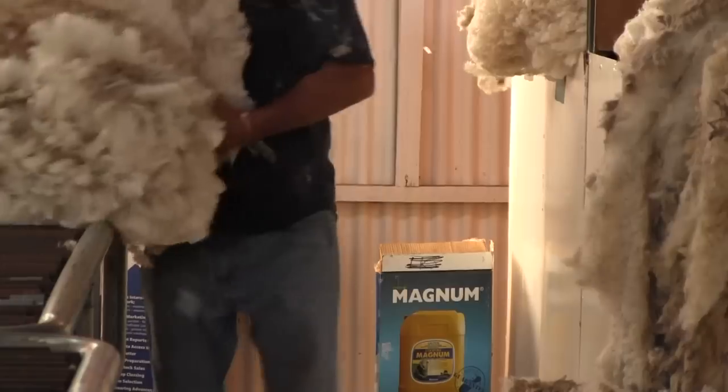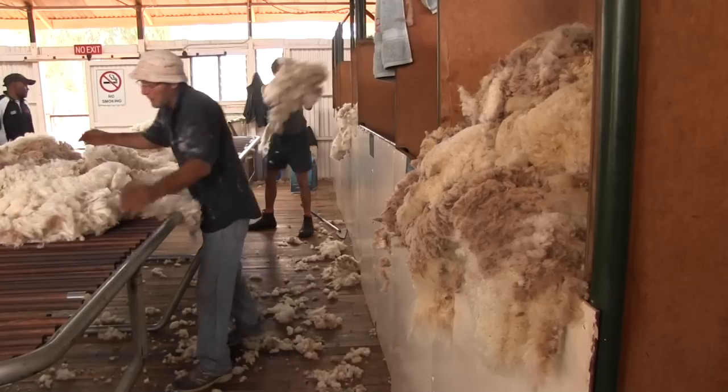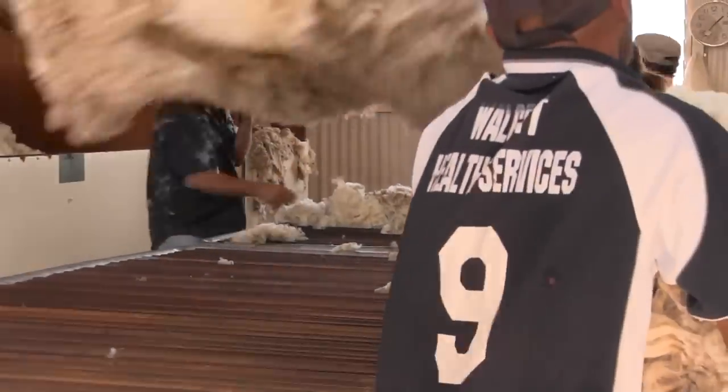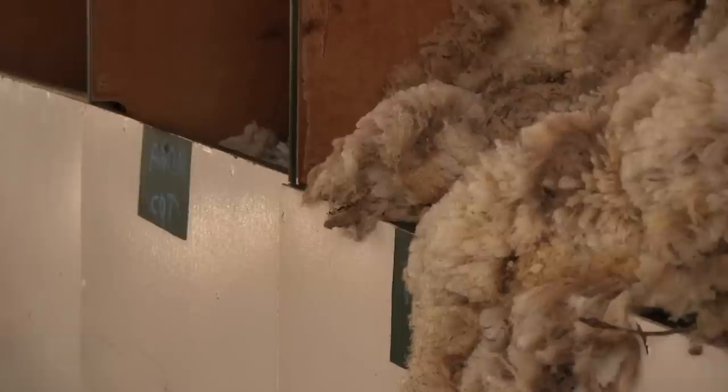The modular bins allow us to change the shape and design of the shed. It's been particularly important this year where, after a couple of big heavy seasons with a lot of grass around, we've been able to put two tables into the shed, so the shed hands and the classer have got more time to concentrate on getting that grass seed out, which can be really important in a clip like this.